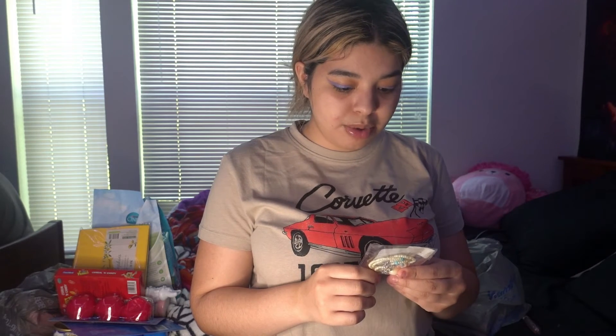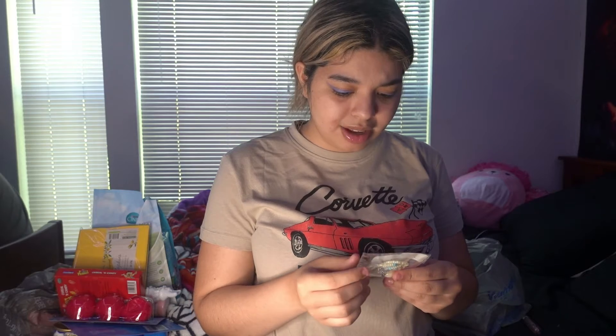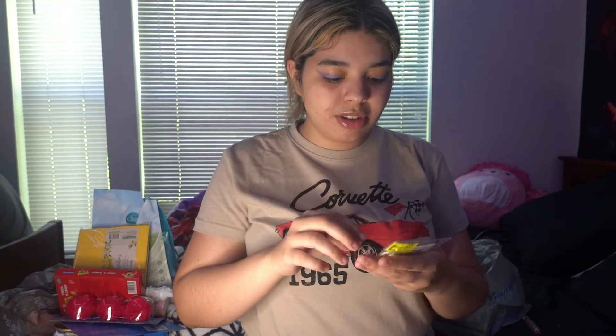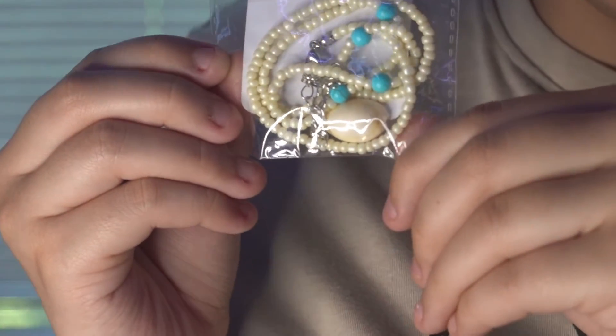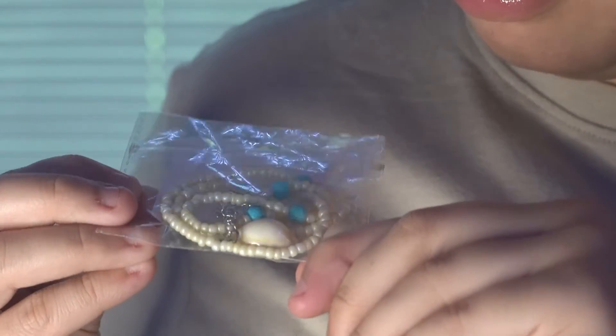I also found this puca shell necklace — 'embrace your inner surfer girl' — for only twenty-five cents, compared to three dollars that it originally was. This is what the necklace looks like; it has this little pearl or clam — I'm not sure which.